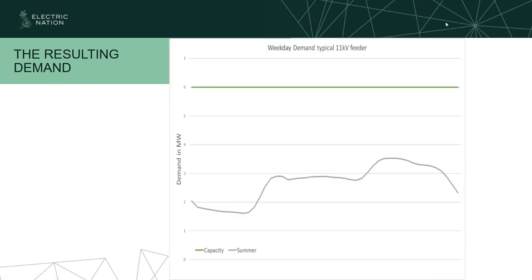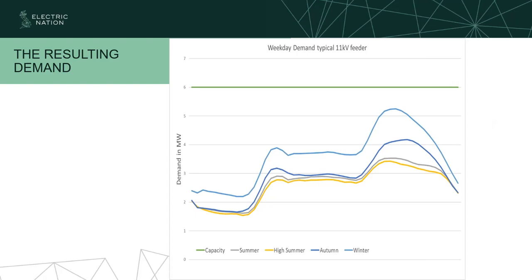Something we found off the back of our trials: this is our background demand — a typical domestic background load on a feeder running from midnight to midnight. Overnight there's not much load; not many people up doing things. Then around six or seven o'clock we get a little breakfast peak as people get up, turn on lights, heating, possibly cooking. Then it levels out throughout the day — people are at work. And then we get our tea-time peak at around four, five, six o'clock as everybody gets in from work, turns on ovens, lighting, and heating — and you can see we have less headroom there.